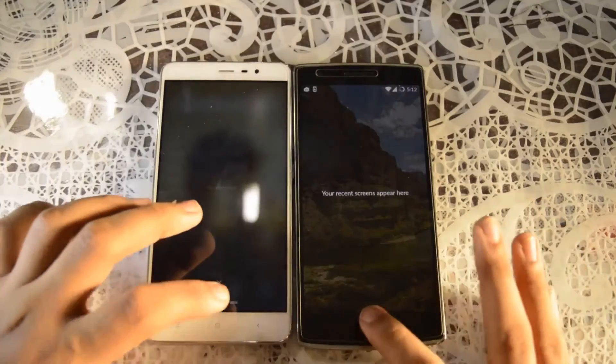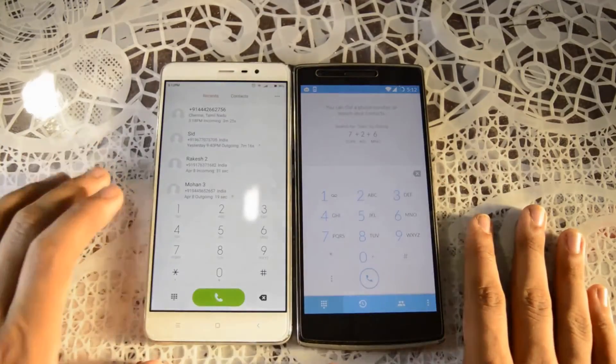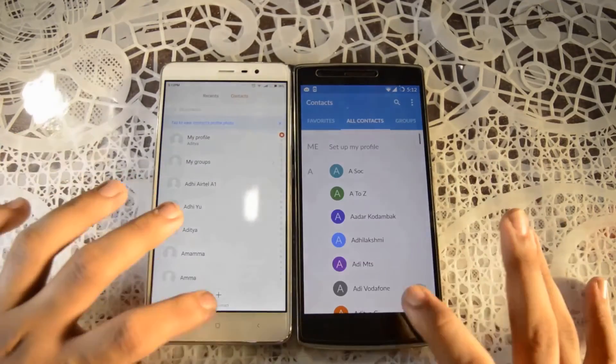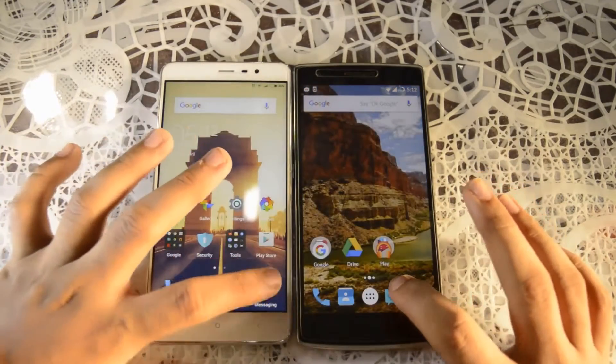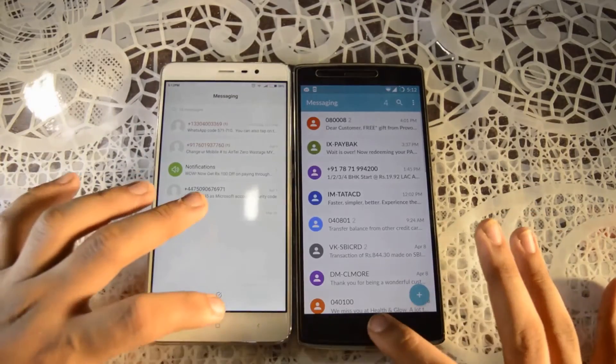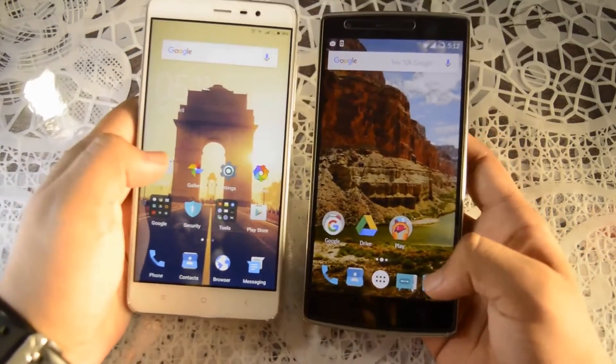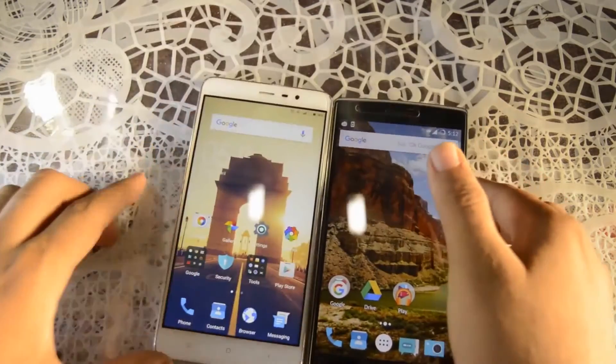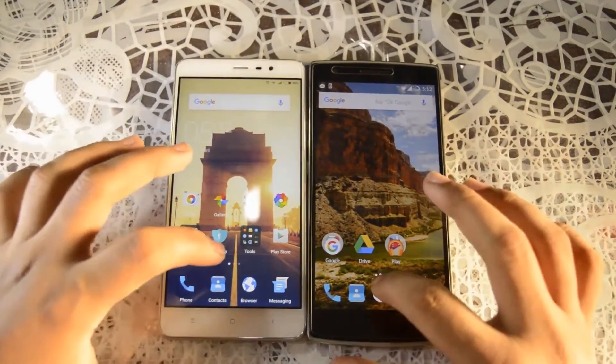As you guys can see everything is cleaned up. Dialer — Redmi Note 3. Contacts — Redmi Note 3. Messaging — Redmi Note 3. And camera — Redmi Note 3. It was pretty close but Redmi Note 3 was the winner.